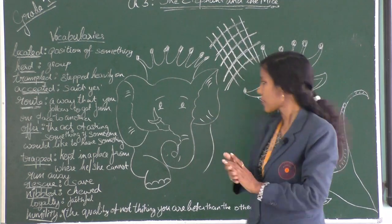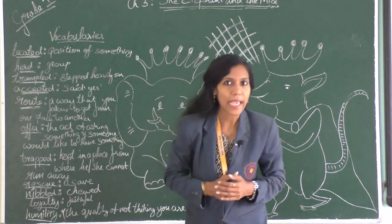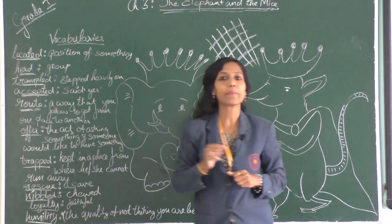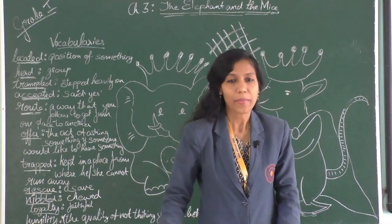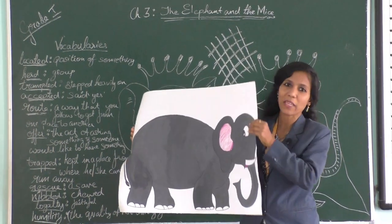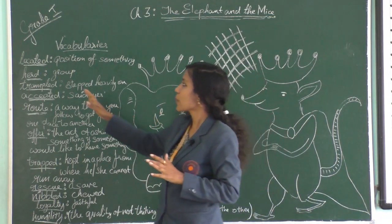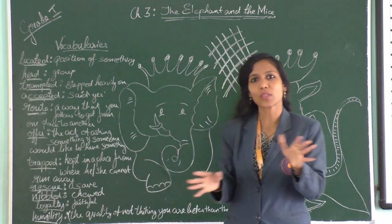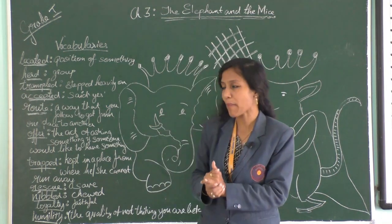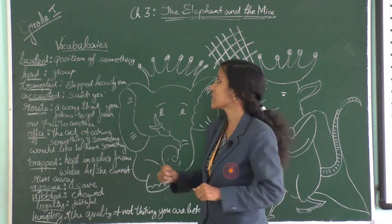Next is 'trampled' — stepped heavily on. You know how big elephants' legs are: huge, big legs. Anything that comes below them becomes paste. That is trampled — they place their leg and the creature is gone. Even when you are walking and by mistake stamp an ant, you are also trampling it. Next is 'accepted' — saying yes. When you give your assignment to the teacher and she says 'okay, I have accepted this,' she is accepting it. That is saying yes, I have taken it.